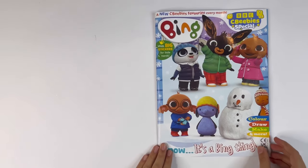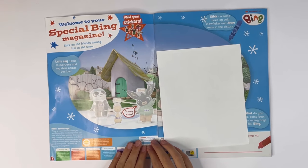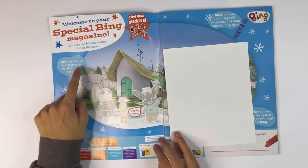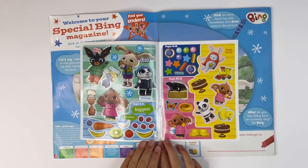Let's take a look inside the magazine first. Welcome to your special Bing magazine. Stick on the friends having fun in the snow. Let's say hello to everyone and say their names out loud. Here are the stickers.